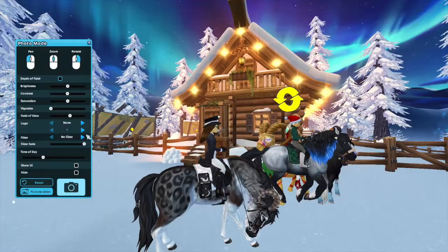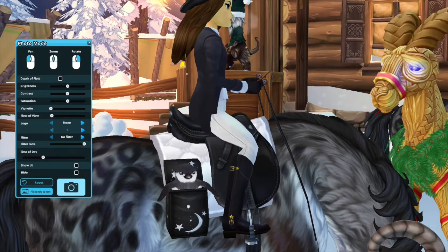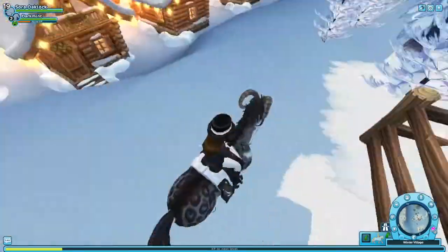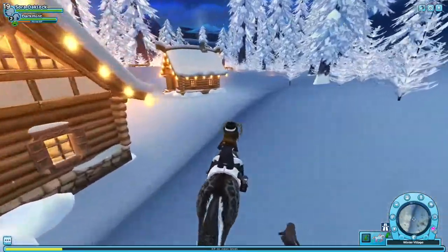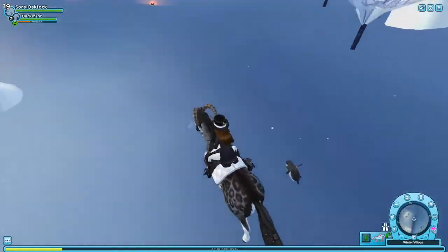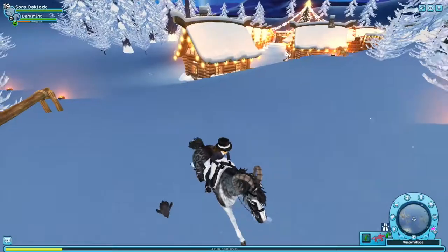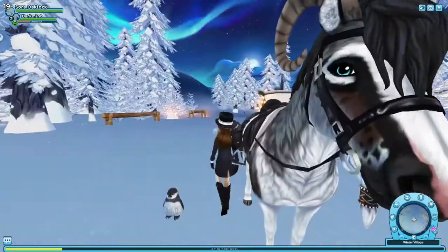Oh my goodness, look at him, he's so cute! Let's get him out of the bag — and they slide! They walk a little and then they slide. I was super excited when I found out that they slid on the ground because I think that's very realistic. He's so fluffy!